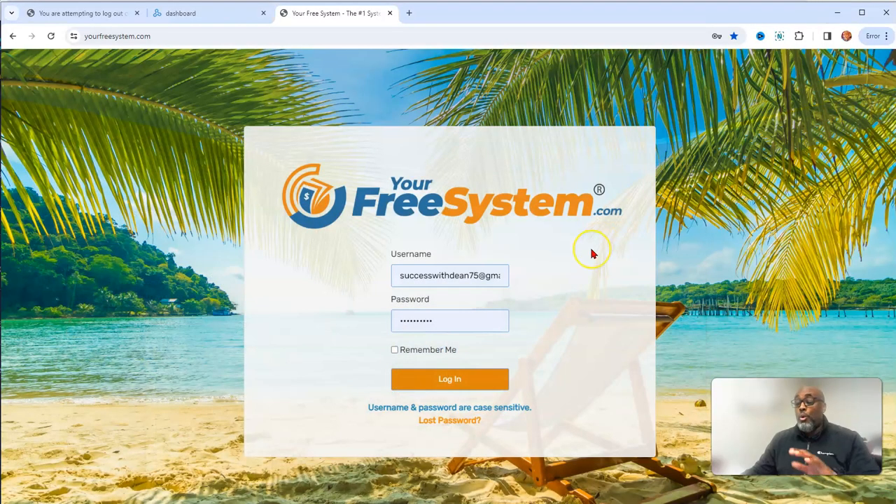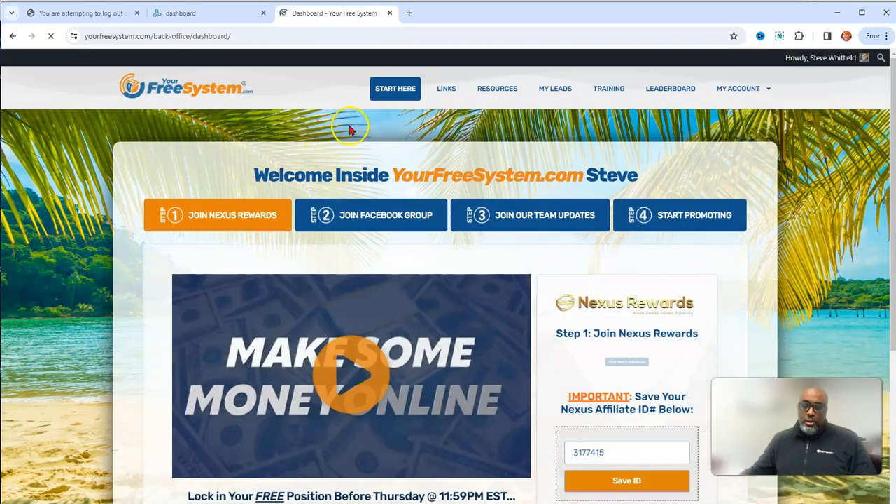Now I want to jump over to why I actually created this video — the resource you can use to promote your Nexus platform. This page right here was designed — it's almost like a membership site, but it's a funnel, a system — set up to promote Nexus by my six-figure sponsor.